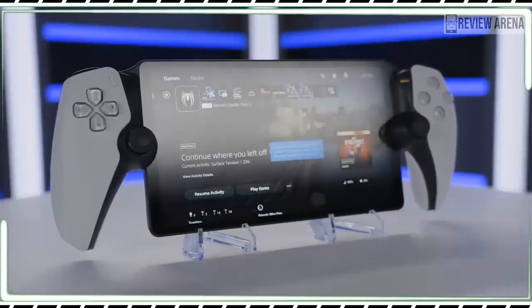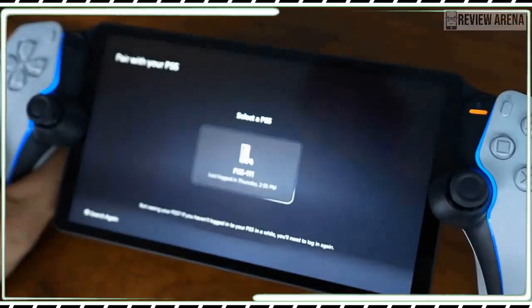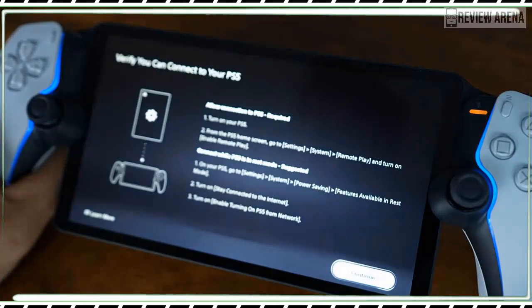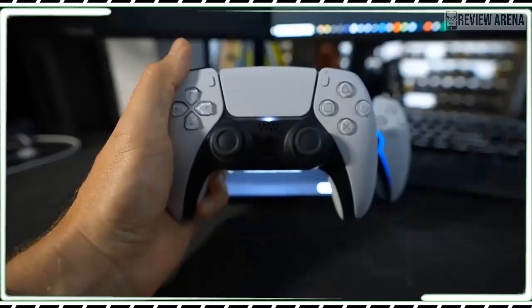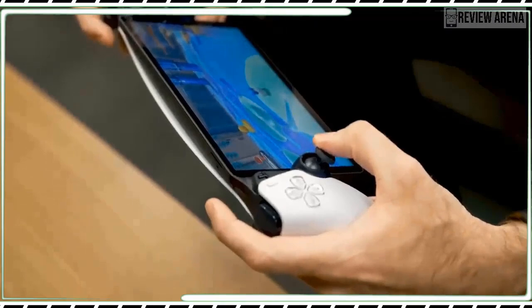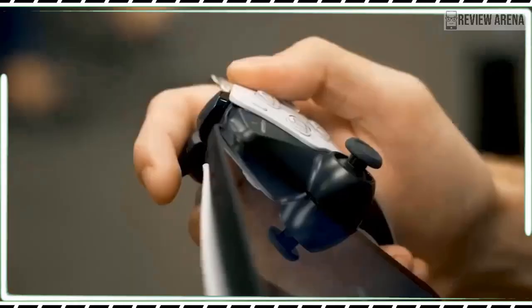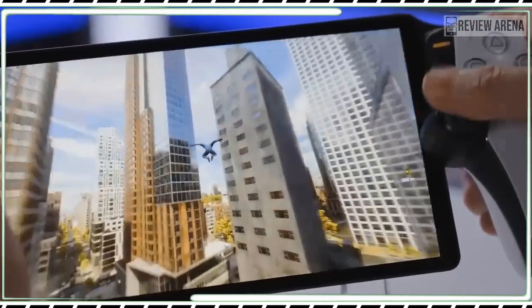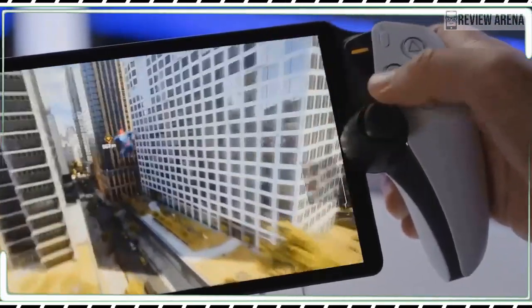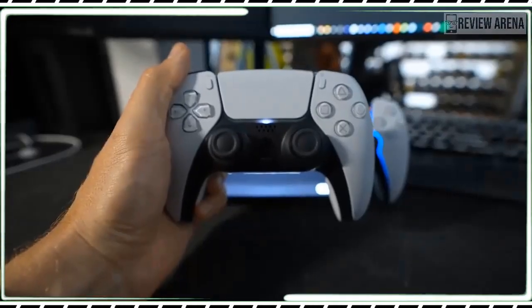The effect is exacerbated by the fact that you use the Portal to navigate the PS5's menu system, which is designed for both a higher resolution and for much larger TV screens. The OLED Switch actually looks a bit better at 720p because its interface and biggest games are made with both TV and handheld use in mind. Resolution isn't as big an issue as the fact that the Portal uses a pretty basic LCD.